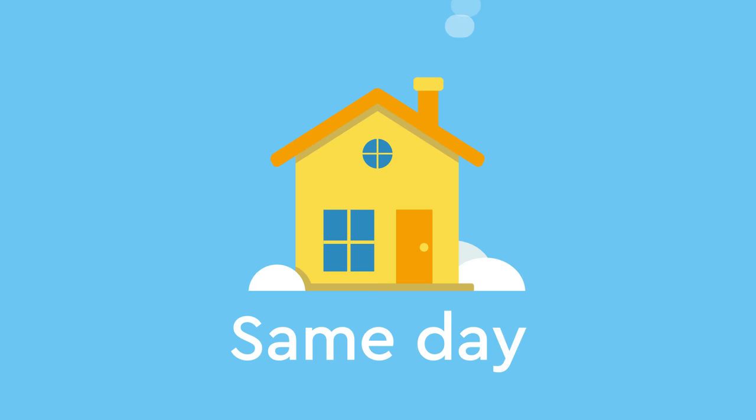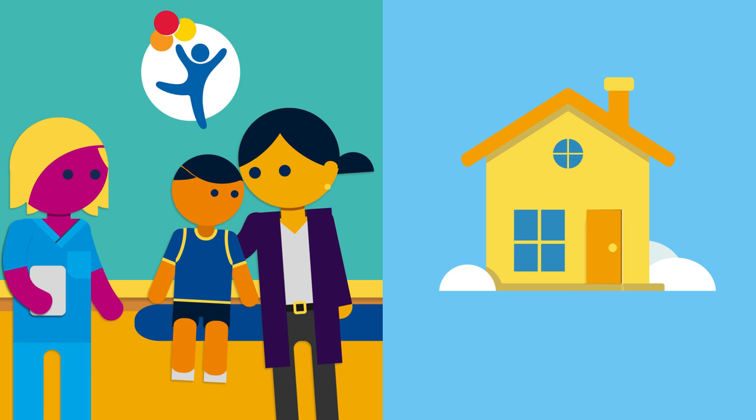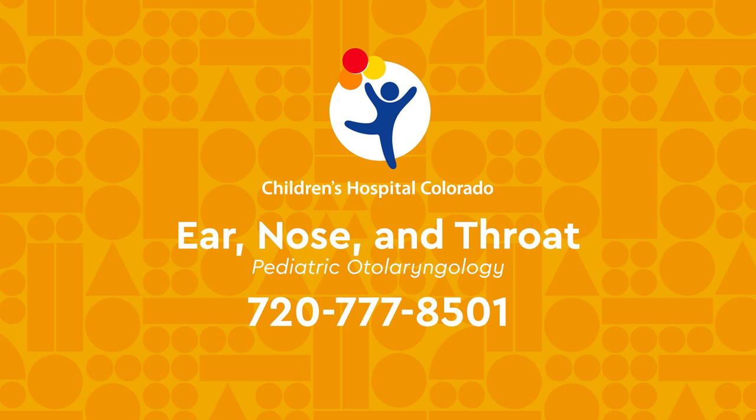You will be instructed on how to care for your child's wound while at home. Call us at the Children's Hospital Colorado Department of Ear, Nose and Throat to make an appointment with one of our providers.